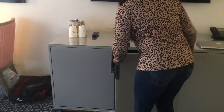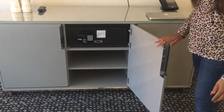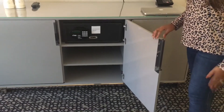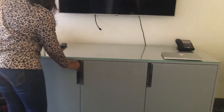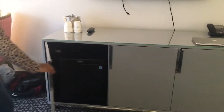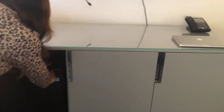On this side we have a safe that we never use because there's no code — so we just don't trust it. And then you have the fridge. This refrigerator gets pretty cold — like it actually freezes your liquids.